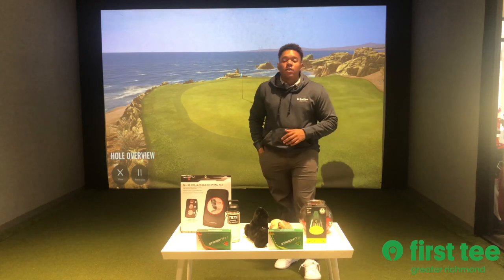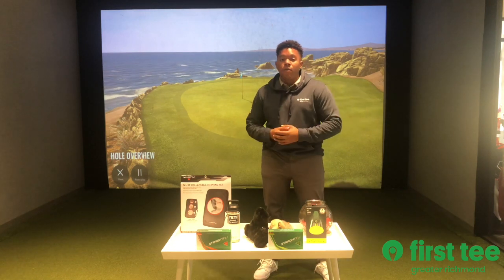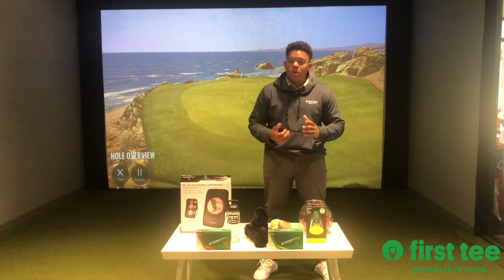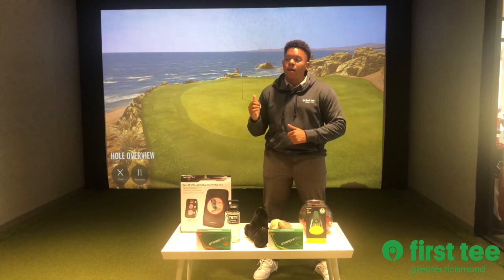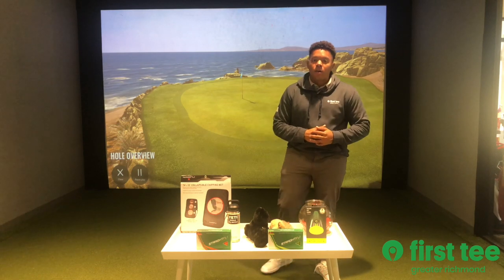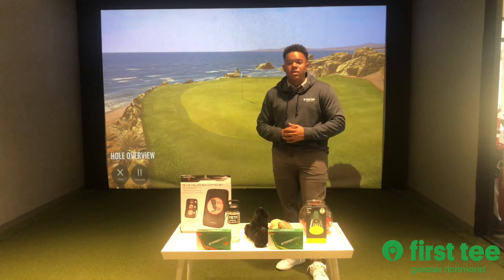Again, thank you to everyone that participated this fall. We will have winter classes and clinics — we have a five-week session. Registration is open. We will also have an indoor TrackMan league as well as tournaments. So if you're interested in that, check out our website, firstteagreaterrichmond.org. Again, thank you all and we'll see you in the winter.